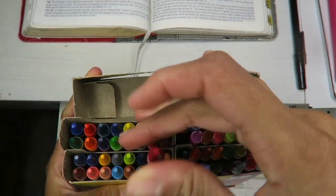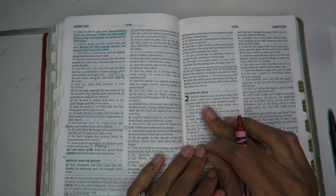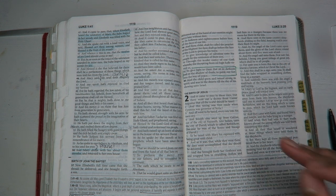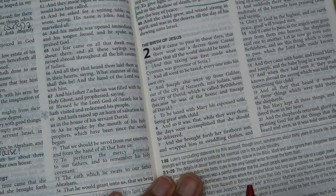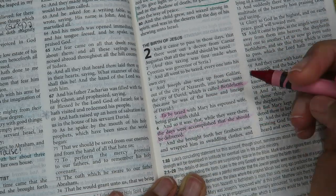The first thing I do is I get out my crayons. I use crayons to study the Bible. I use a different color for each day just to denote where I left off. Today I'm using a reddish color.